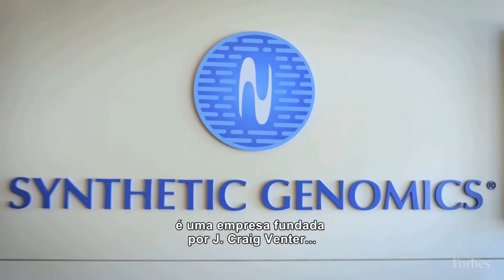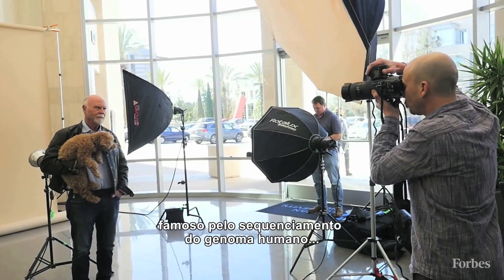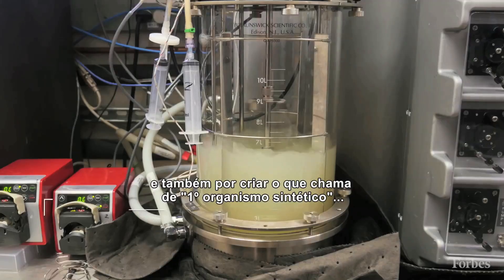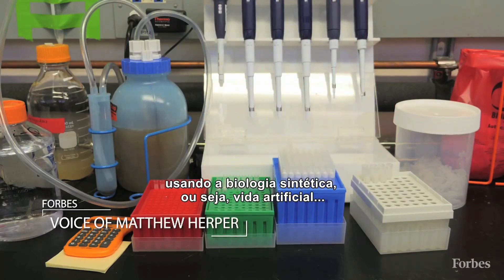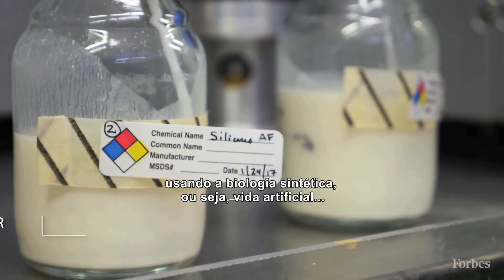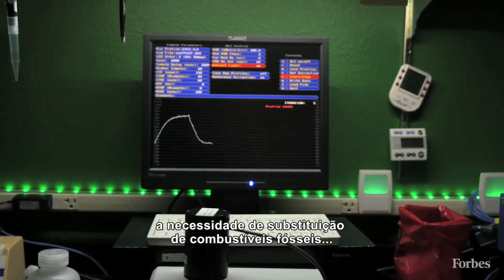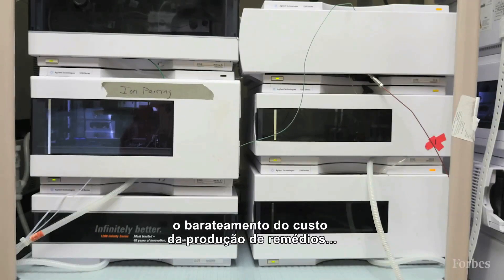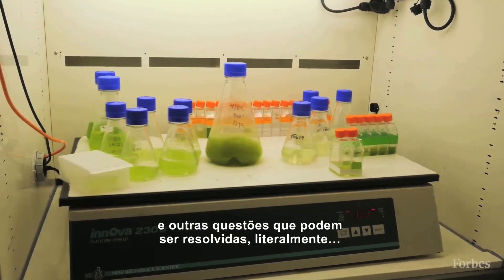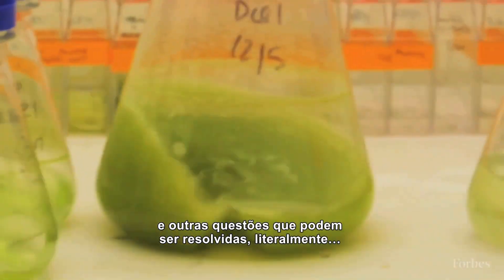Synthetic Genomics is a company founded by J. Craig Venter, most famous for sequencing the human genome and also for creating what he calls the first synthetic organism, in order to use synthetic biology — that is man-made life — to attack problems such as the need for replacements for petroleum-based fuels, cheaper ways of producing drugs, and other needs that can be approached by rewriting life itself.